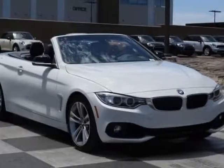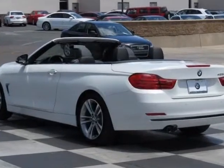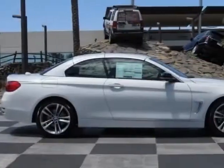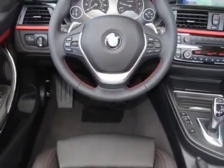Come take a look at this new 2014 BMW 4-Series. For your protection, this vehicle has a full factory warranty. This vehicle gets an estimated 23 miles per gallon in the city and an estimated 34 on the highway.